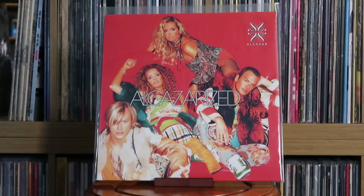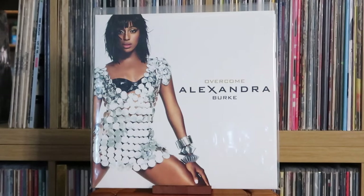Alcazar: Alcazarized — also a limited print, just screams early 2000s. Alexander O'Neill: Hearsay. Alexandra Burke: Overcome — so much fun to find. I didn't even know they'd printed this on vinyl, but they did a couple years back. I remember buying this album when it came out in 2009; a lot of us were swept up in X Factor at the time, and I think it's genuinely a really strong album. So to have it on vinyl is really cool.